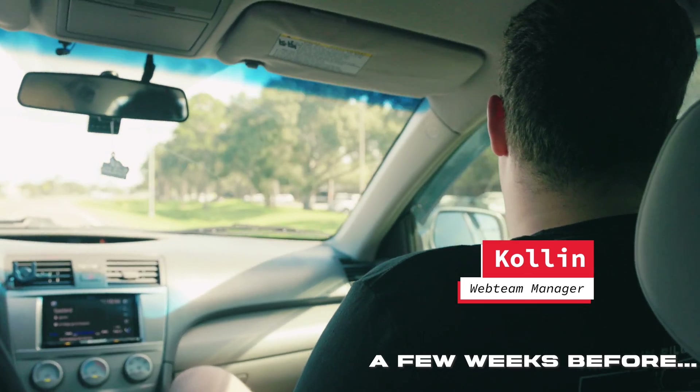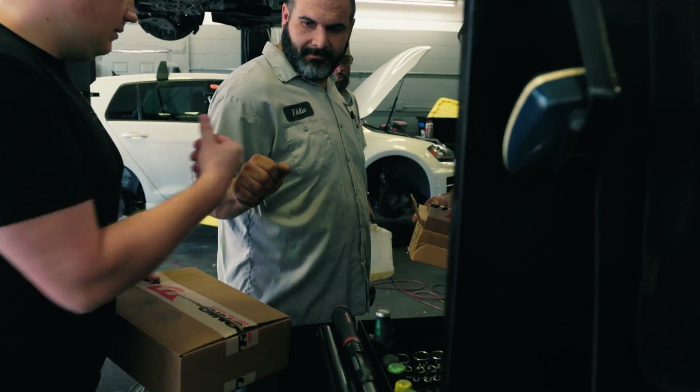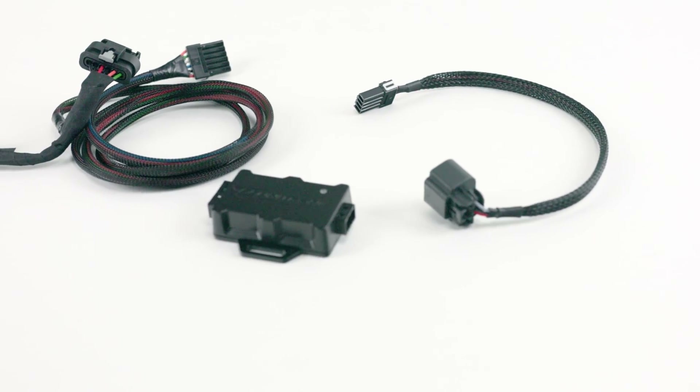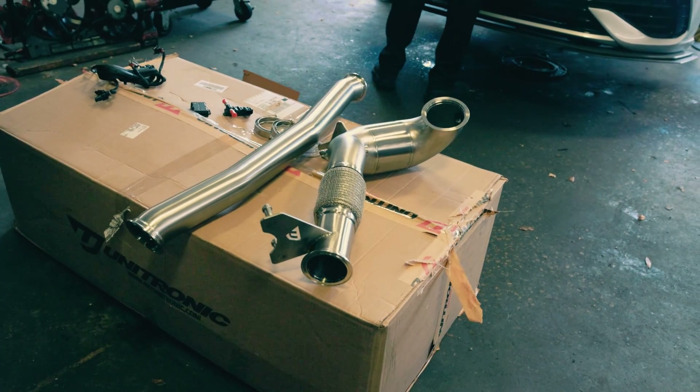Alright Colin, what are we doing? We are headed to our friends over at DOS to check out the Mark 8 and get the Uniflex stuff installed, and the new downpipe and cat-back installed from Unitronic.